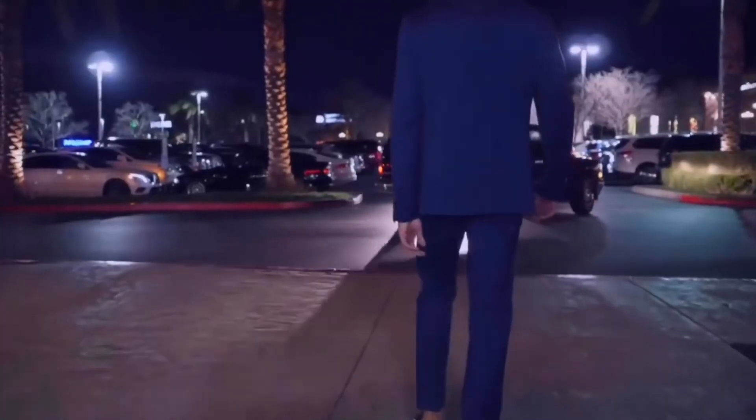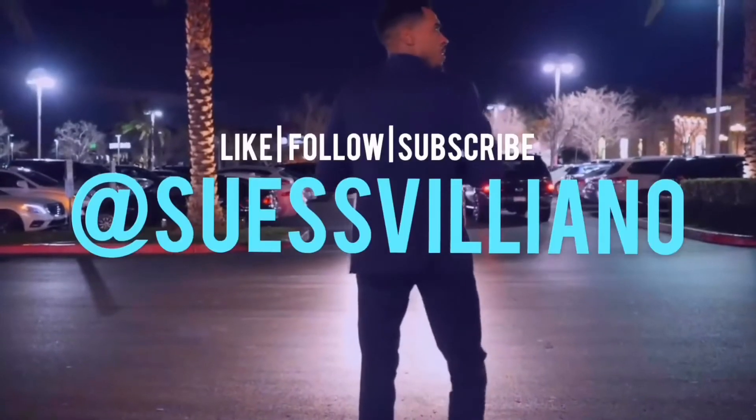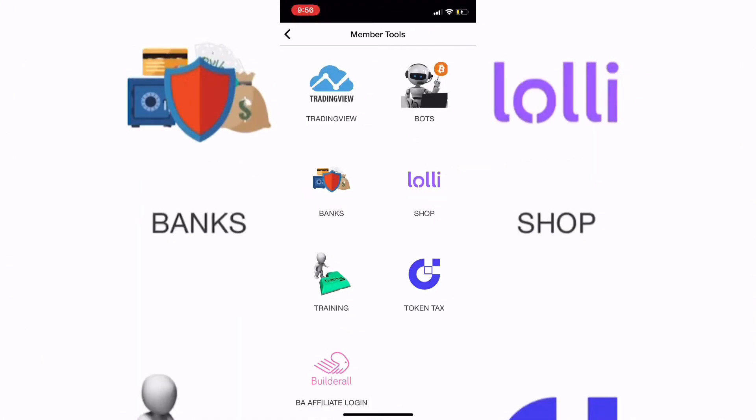Filing your taxes with crypto — in this video I'm going to show you guys one easy tool that we have for those that need to file their taxes. I know this is a touchy subject; a lot of people are wary about this, especially with filing your regular taxes for work in USD, but with crypto it's very simple.